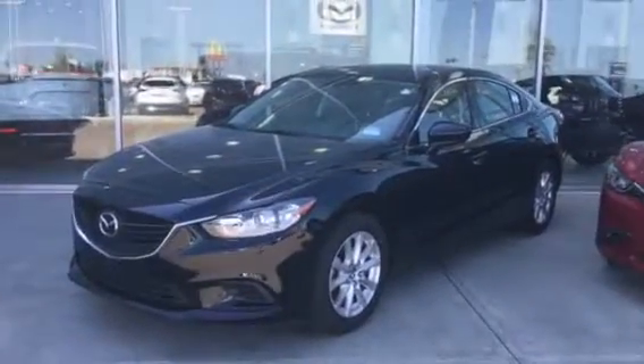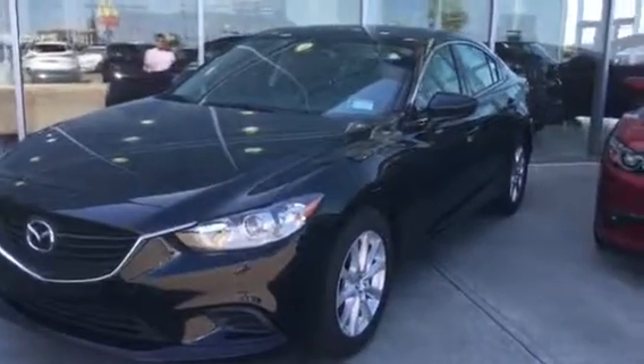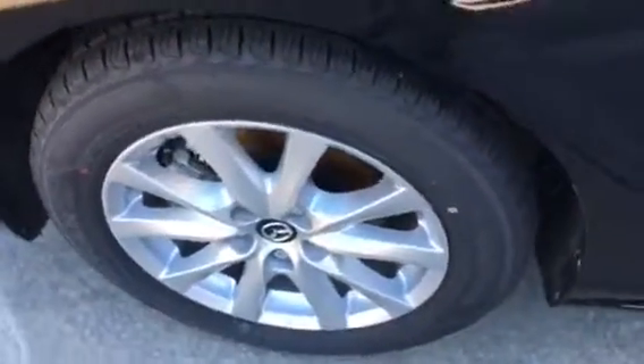Hey Puneet, Jared Abrams here from LA Mazda. I just wanted to give you a quick look at the 2016 Mazda 6 GX. Beautiful vehicle as you can see, got that nice aggressive front end and 17-inch alloy wheels — no plastic hubcaps on this bad boy.